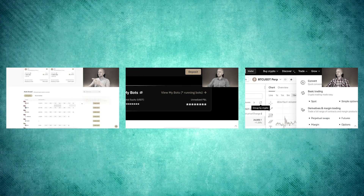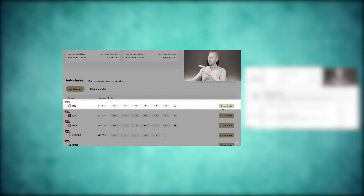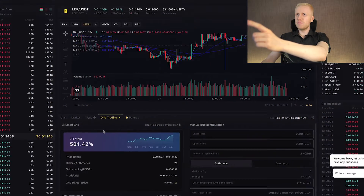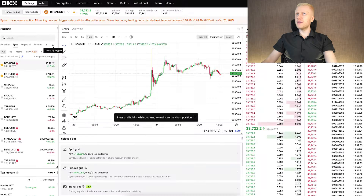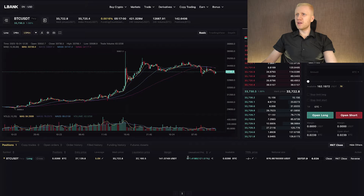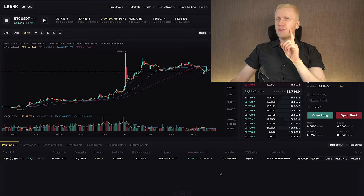You have seen in my previous videos how to make money using automated trading bots on Binance, Bybit, and OKX. Today I will show you how to use the LBank trading bot and whether it's worth it compared to these other trading bots on different platforms. The trade I opened on LBank has now generated me more than $171 worth of profits.